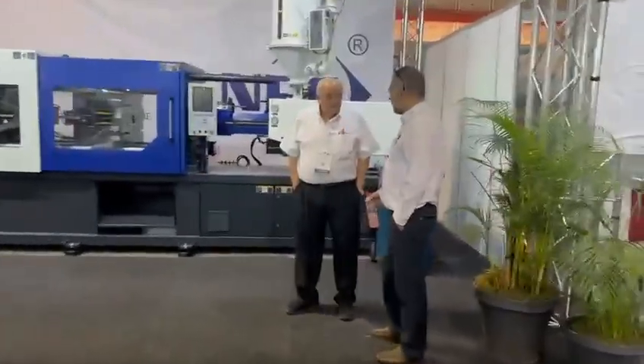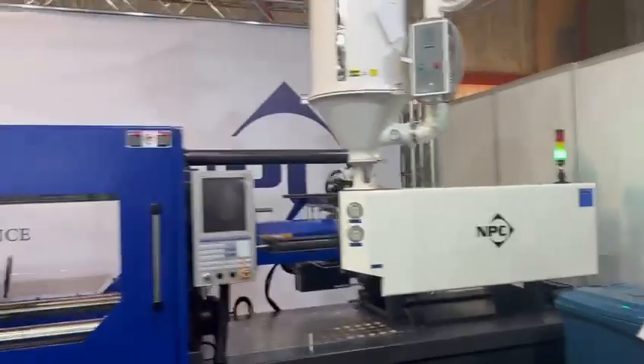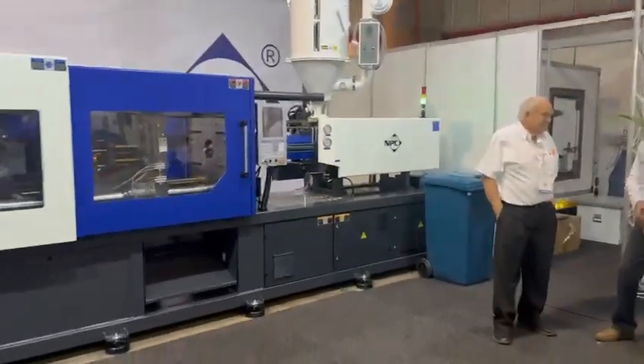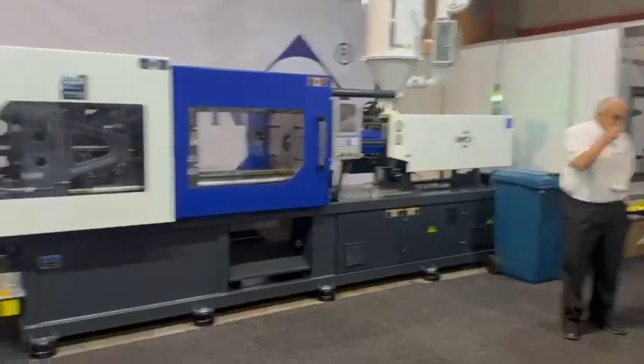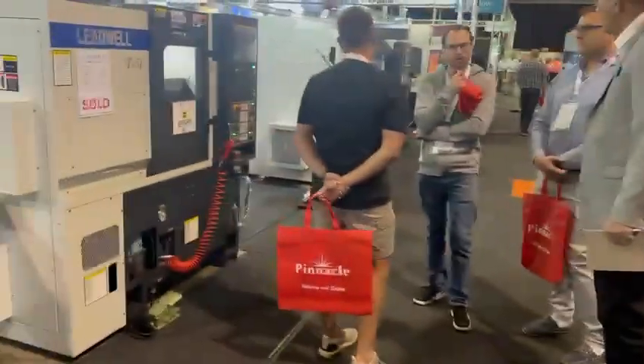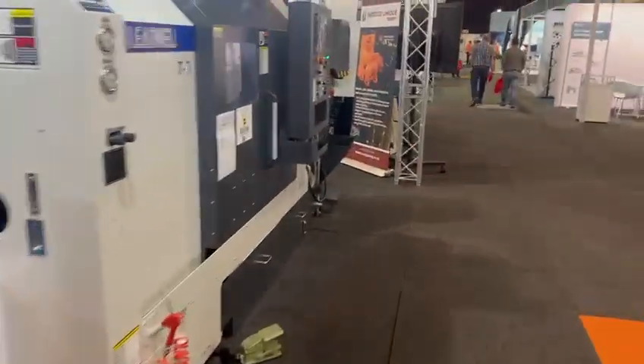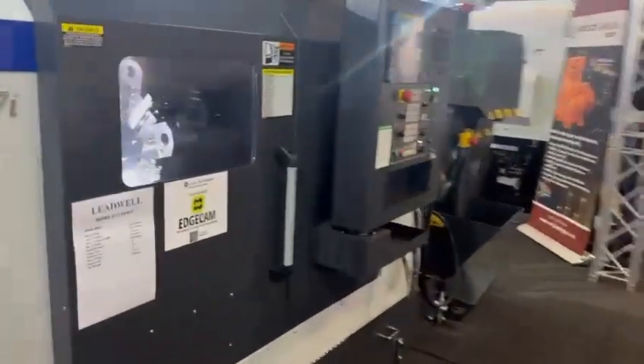And we got the conventional lathe. Then we come across — meet Brett and Ray talking. And we got the small lead well T5I with no controller, and the T7I with no controller — big turret and large turret.